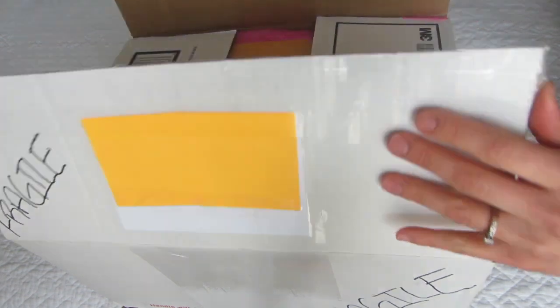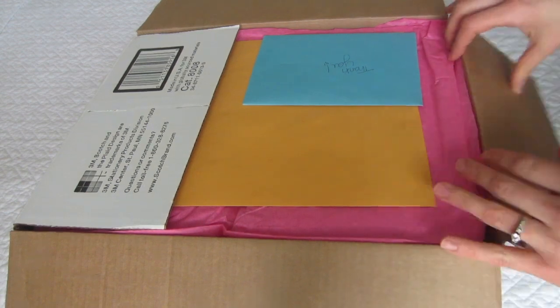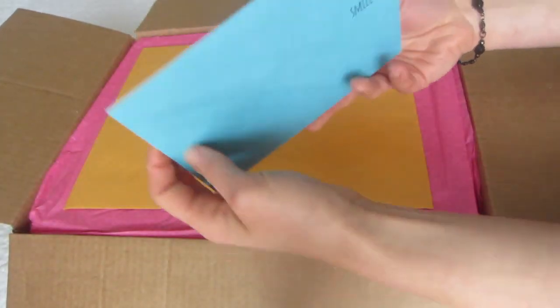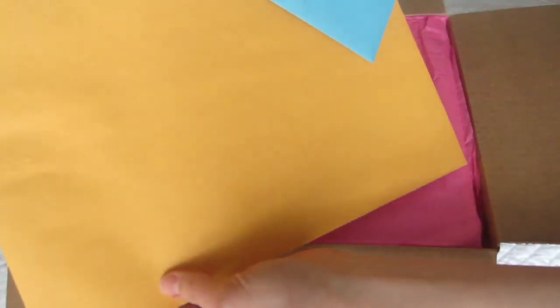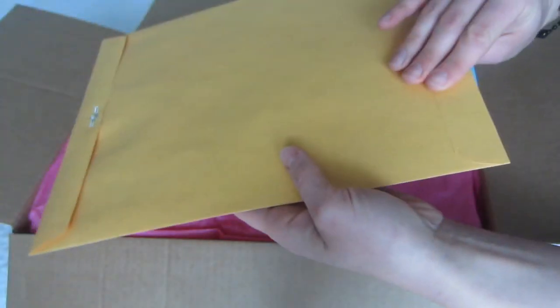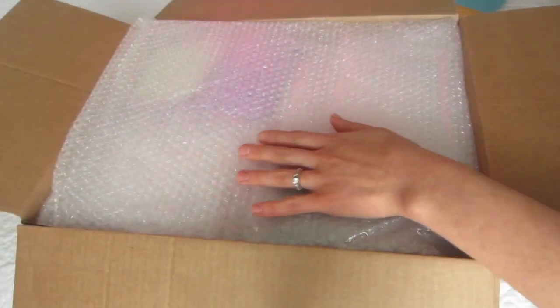Okay, here it goes. I am so excited. So here are things, and I'm not sure exactly what these papers say. I want it to be a surprise - her sculpt for you all. I'm going to look at these at the very end because I'm thinking her authenticity papers and all are in here. So let's take this off.